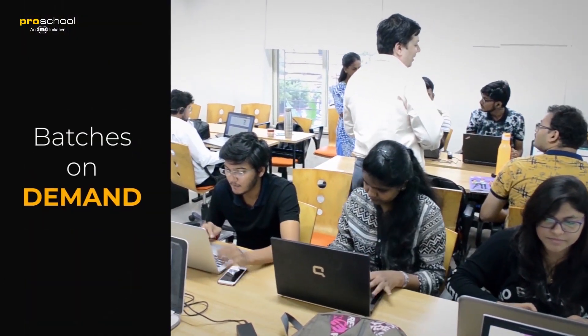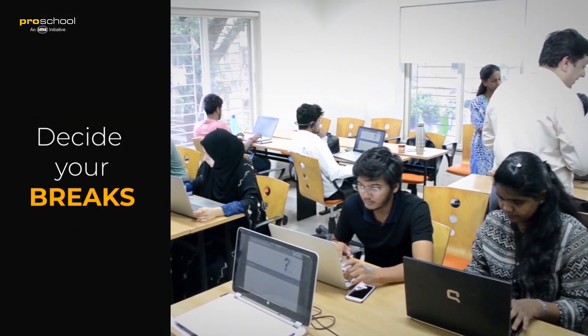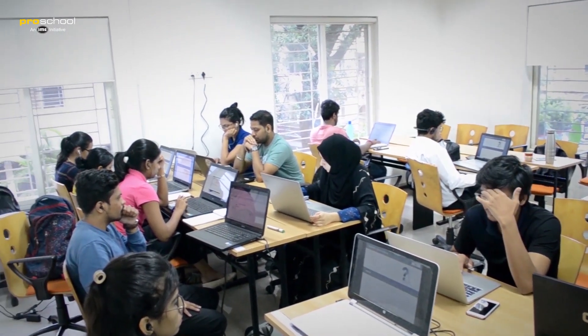You get to start when you want to start the course, you get to decide the pace you learn, you get to decide when to take breaks — and the best part of all this is that I'm not talking about an online course but a face-to-face classroom.